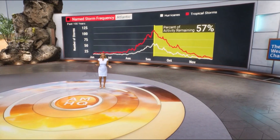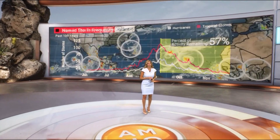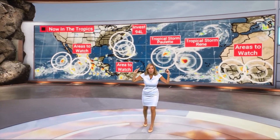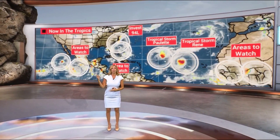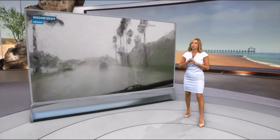Today is the climatological peak of hurricane season. But don't forget — we still have 57% of the season left. It is very busy in the tropics. Look at this map: eight dots on the map, two areas to watch in the Eastern Pacific, Invest 94L off the Carolina coast, three areas to watch in the Atlantic, plus Tropical Storm Paulette and Rene, not to mention waves coming off Africa. It is overwhelming, and that's just the tropics. We also had that snow yesterday in Denver, and we have the fires — there is so much going on in the weather right now.